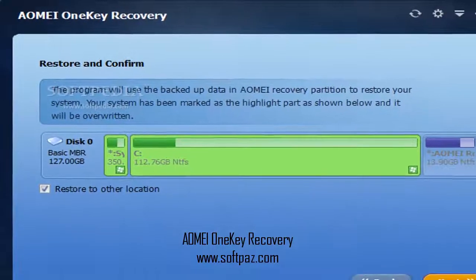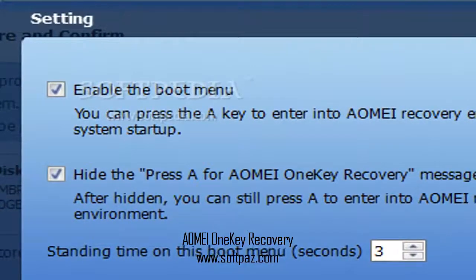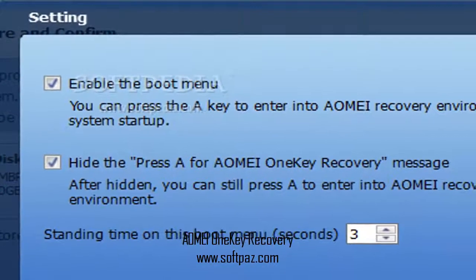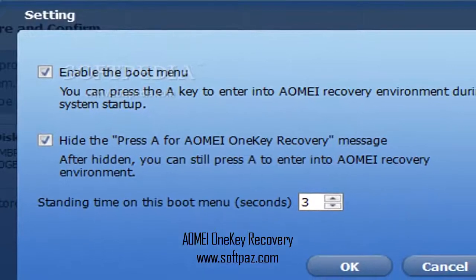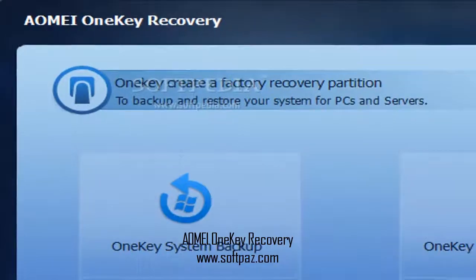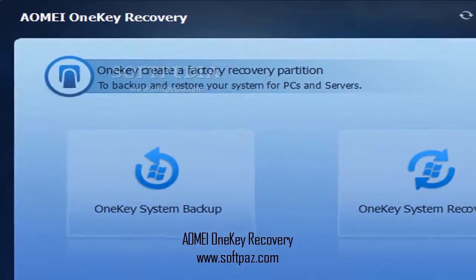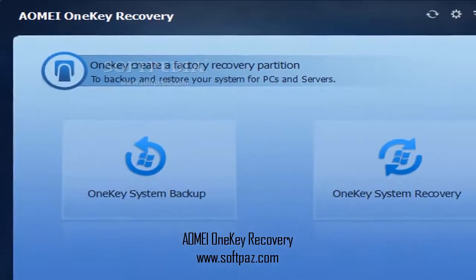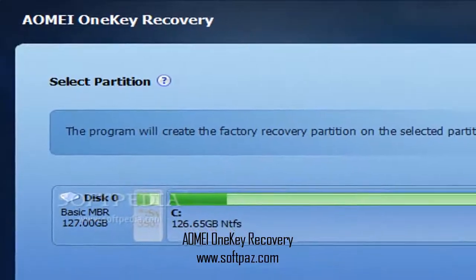Thus, you need to make sure that you always have copies stored in a secure place. Perform full system backups — AOMA 1K Recovery is a software solution designed to keep you protected from such uncomfortable scenarios, by allowing you to perform full system backups and secure every document you have on the hard drive.